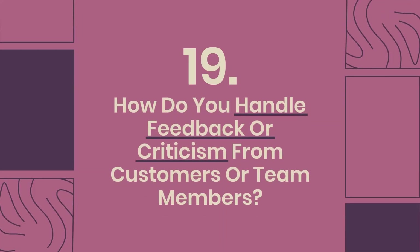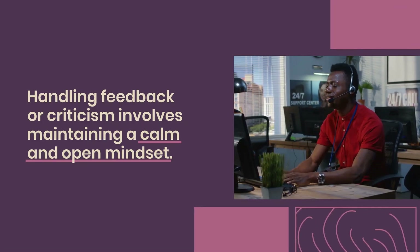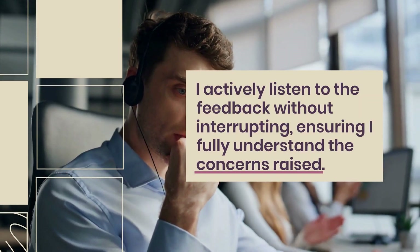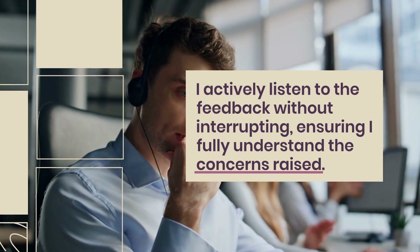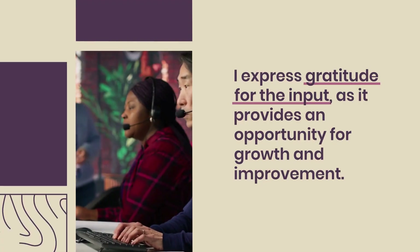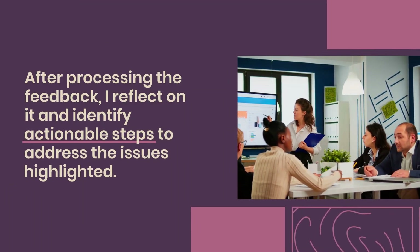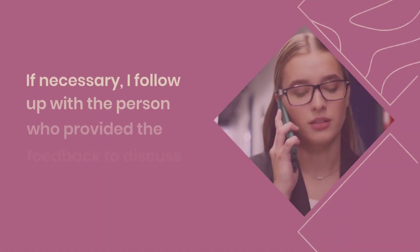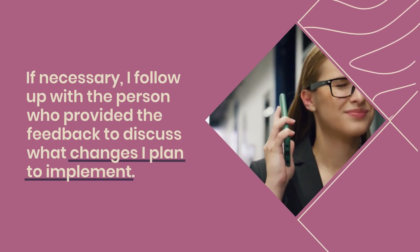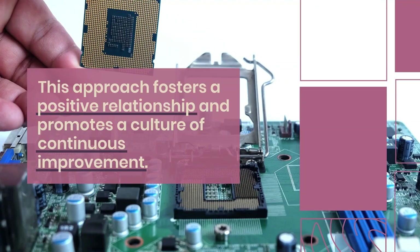Question 19: How do you handle feedback or criticism from customers or team members? Handling feedback or criticism involves maintaining a calm and open mindset. I actively listen to the feedback without interrupting, ensuring I fully understand the concerns raised. I express gratitude for the input, as it provides an opportunity for growth and improvement. After processing the feedback, I reflect on it and identify actionable steps to address the issues highlighted. If necessary, I follow up with the person who provided the feedback to discuss what changes I plan to implement, fostering a culture of continuous improvement.